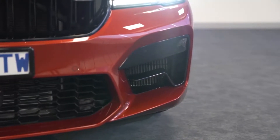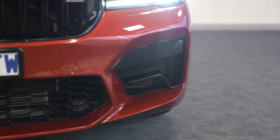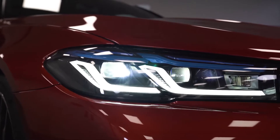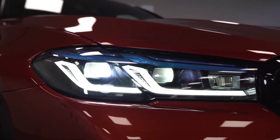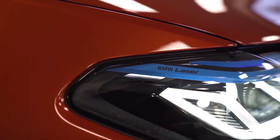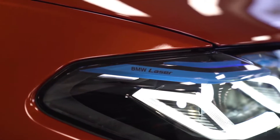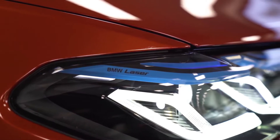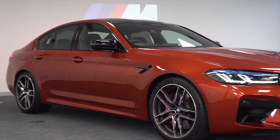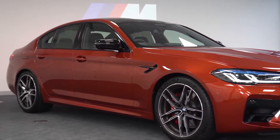Those larger intakes are feeding that big 4.4-litre twin-turbo V8 — it does need a lot of cooling. Taking into consideration the new L-shaped light tubes and the blue eyebrows the car gives off, combined with the individual shadow line, it really gives it a much more aggressive look. You know when to move out of its way when you see that car coming up behind you in the rear-view mirror.